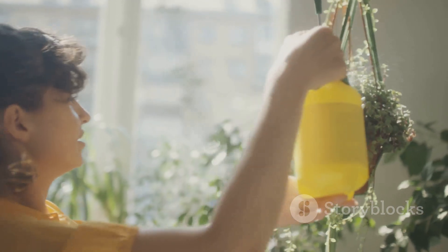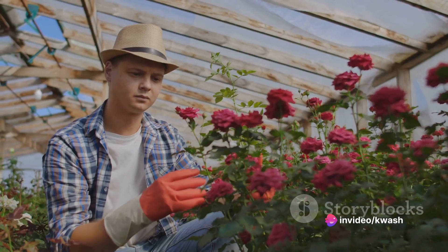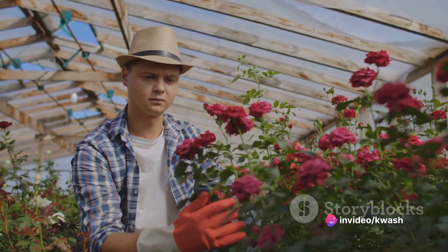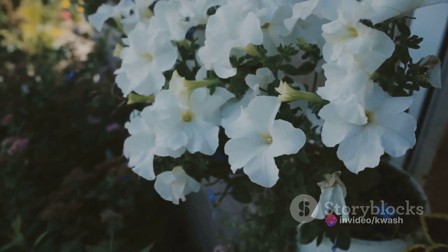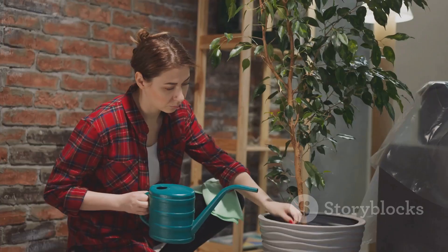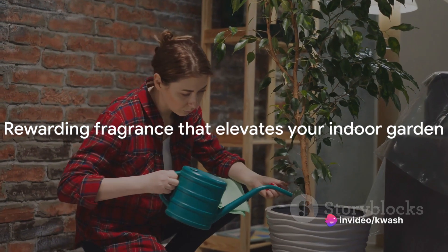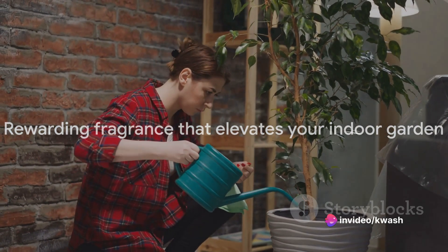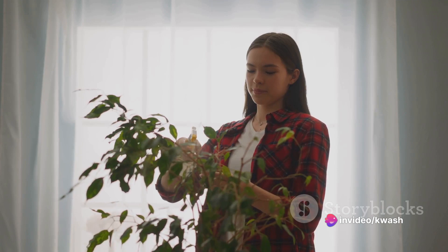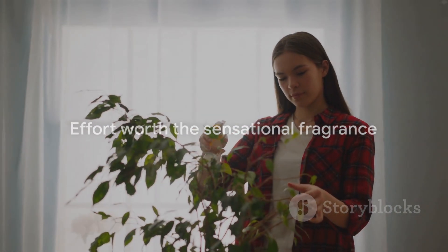These plants demand humidity levels over 50% and thrive in fertile acidic soil. They also need temperatures to be consistently above 65 degrees Fahrenheit. A sunny window is their preferred spot, and they can be quite particular about it. However, if you provide these ideal conditions, you'll be rewarded with a sensational fragrance that will elevate your indoor garden to new aromatic heights. A bit demanding, but the fragrance is totally worth the effort.